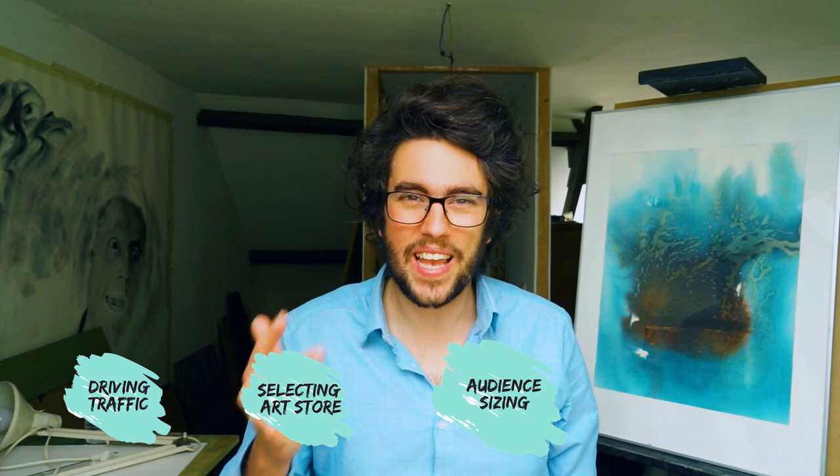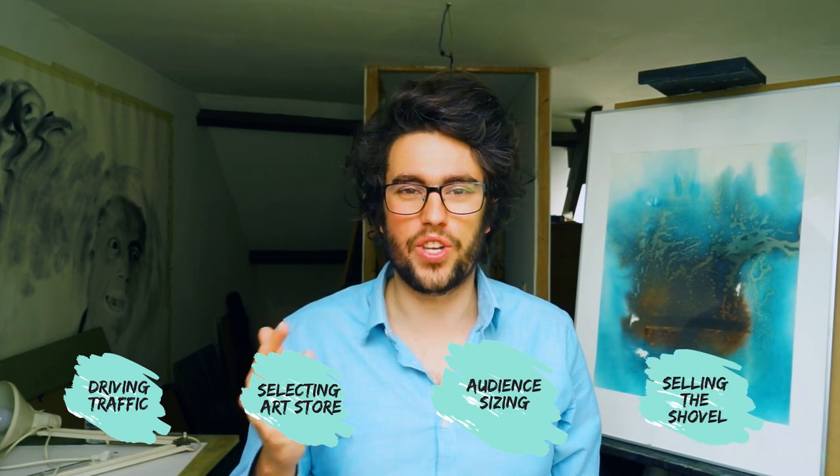I've categorized this video into four parts: driving traffic, selecting a place to sell art, audience sizing, and what I like to call selling the shovel.